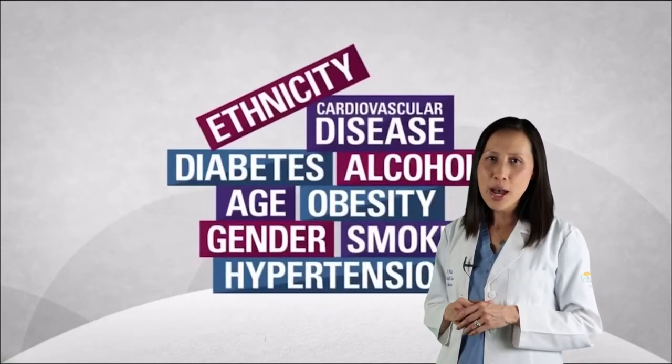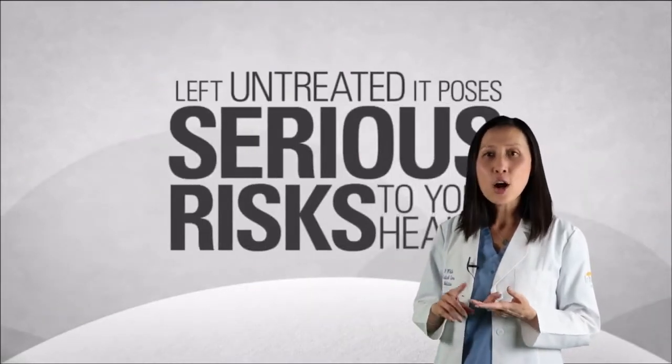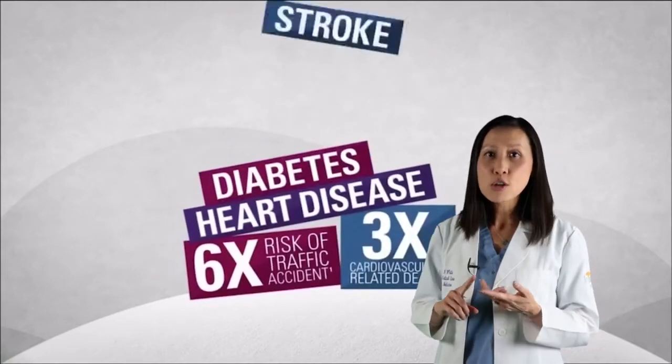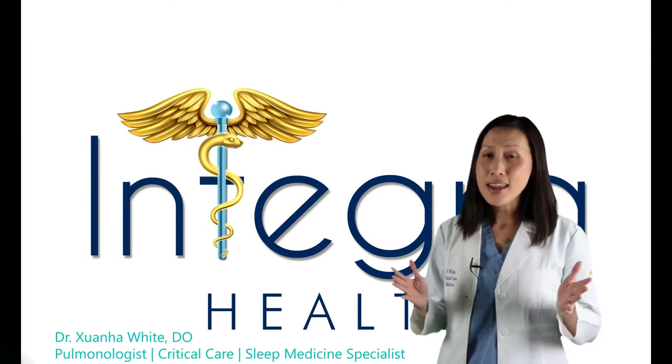Moderate to severe sleep apnea has been associated with multiple adverse health conditions including early heart attack, cardiomyopathy, arrhythmias, early dementia, strokes, uncontrolled hypertension, diabetes, and even death.